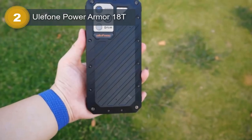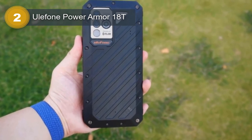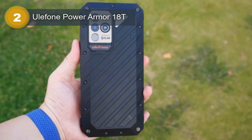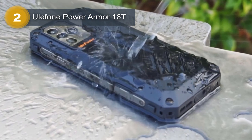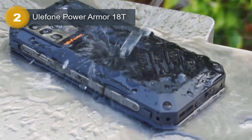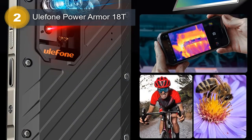Under the hood, the phone is powered by a MediaTek MT6877 Dimensity 900 chipset and an octa-core CPU with two Cortex-A78 and six Cortex-A55 cores. It also features a Mali G68MC4 GPU for smooth graphics performance. The phone has a massive 256GB internal storage and 12GB RAM.